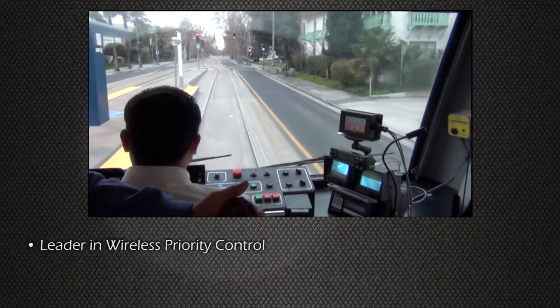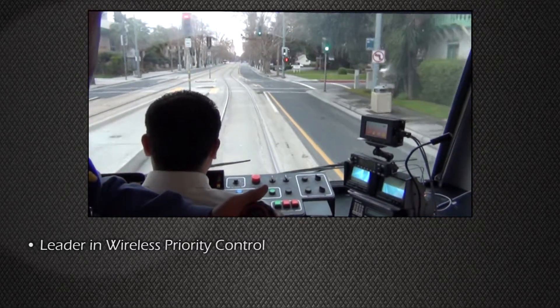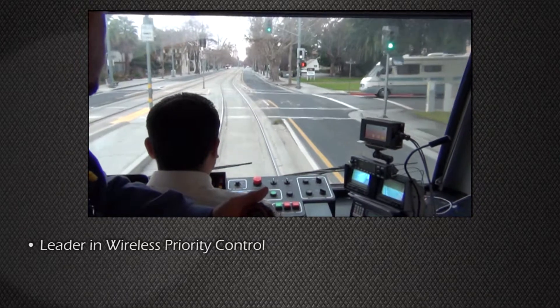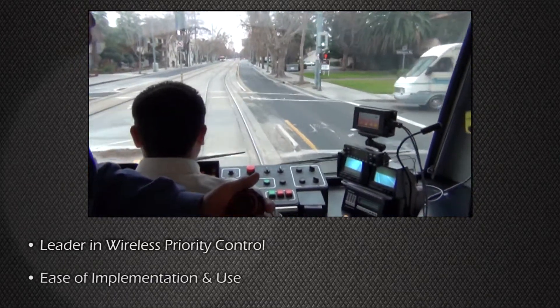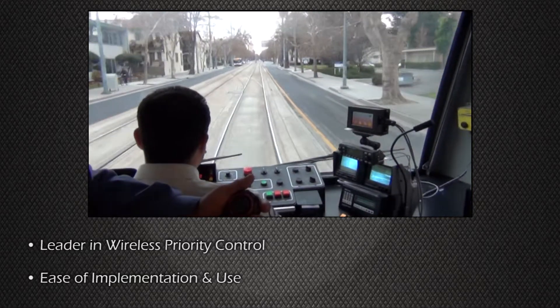Since it was first demonstrated in 1987, Amtrak has been the technology leader in wireless signal priority control systems. By design, the Amtrak system is the easiest priority management system to install and maintain.